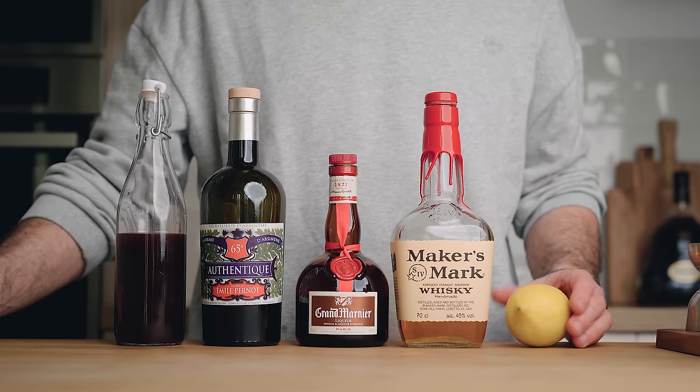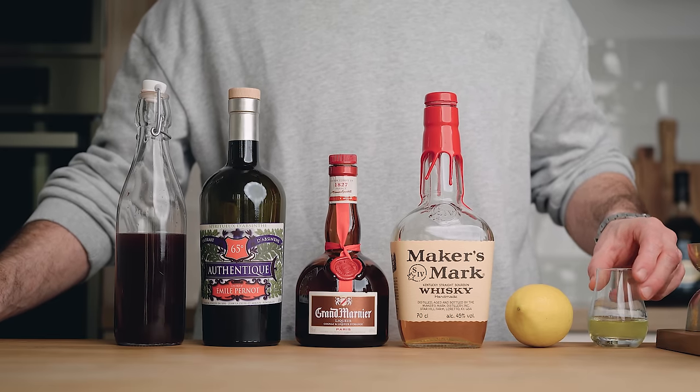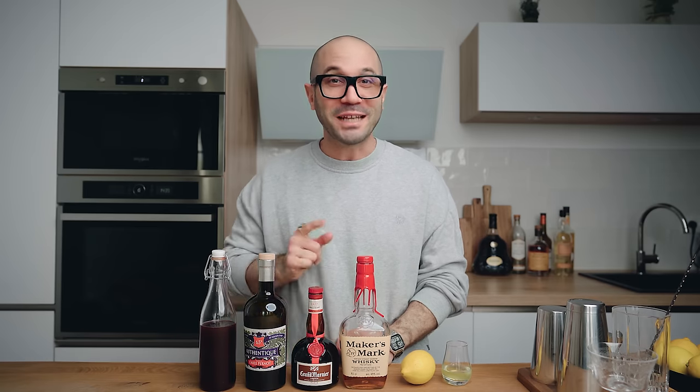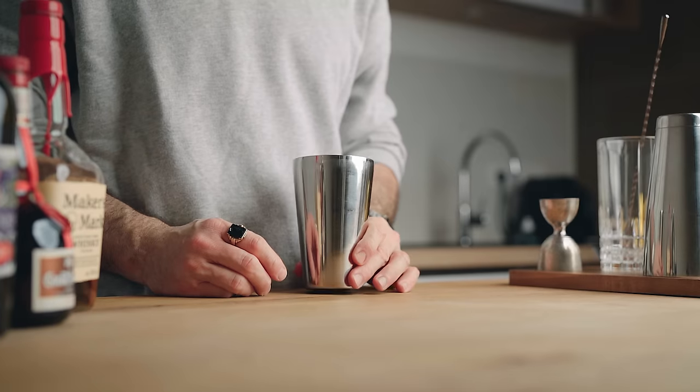Then we're gonna need freshly squeezed lemon juice, and lastly one egg white. Before we go any further, I'd like to ask you to stay till the end — I have a little something for you. It's nothing crazy but it's kind of funny and I think it's worth it. Now let's make the cocktail.